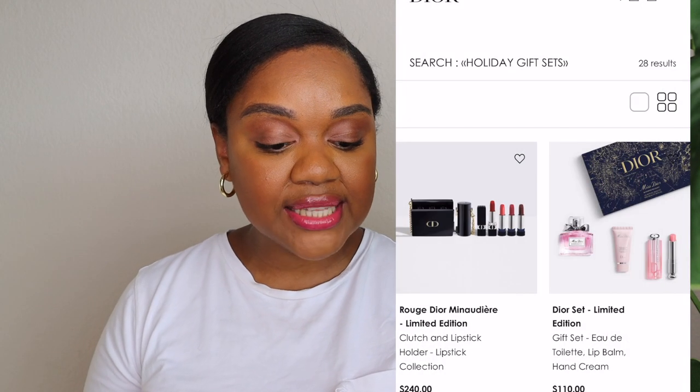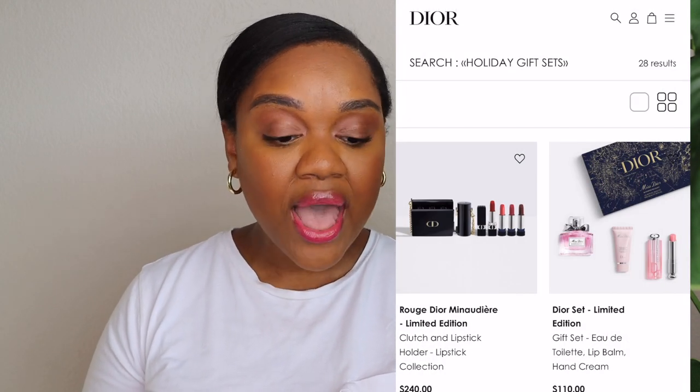The next set I love is the Miss Dior limited edition set. This one has three pieces: the Miss Dior perfume, a lip glow lip balm, and the Miss Dior hand cream. I really like this set — I think it's really good value at $110. You get to experience three different things: fragrance, skincare with the hand cream, and beauty with the lip glow. Lip glows are my absolute favorite, so I think you guys will really love this gift set.